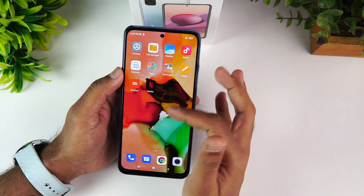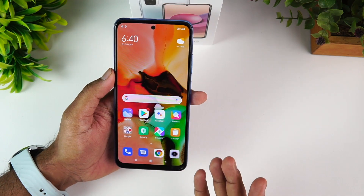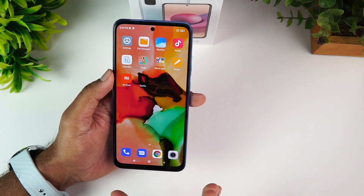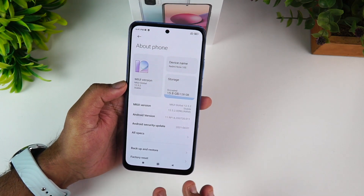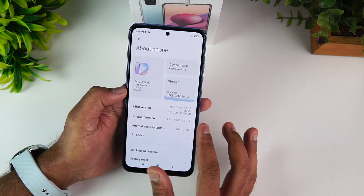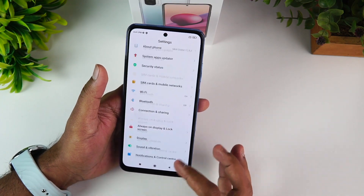For the software, it has a very vibrant and colorful AMOLED panel with great colors and touch response. Opening the settings, the phone runs MIUI 12.5.2 on Android 11. MIUI 12.5 is announced and this is the first Redmi smartphone to ship with MIUI 12.5 by default. There are a few changes compared to MIUI 12 in terms of look and feel.